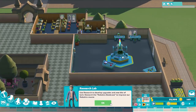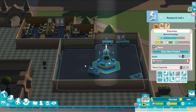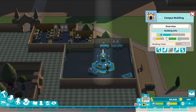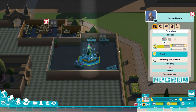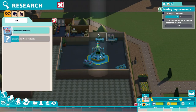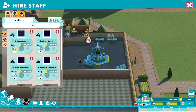Money is looking good — finances are pretty decent. 'Use research to develop upgrades and new bits of tech; research the robotics book, a super robotics course.' So this is for professors. We can definitely make this room smaller knowing that. We need to complete the robotics research project by generating a new project — robotics bookcase — and we can green-light that, then we need staff for it.